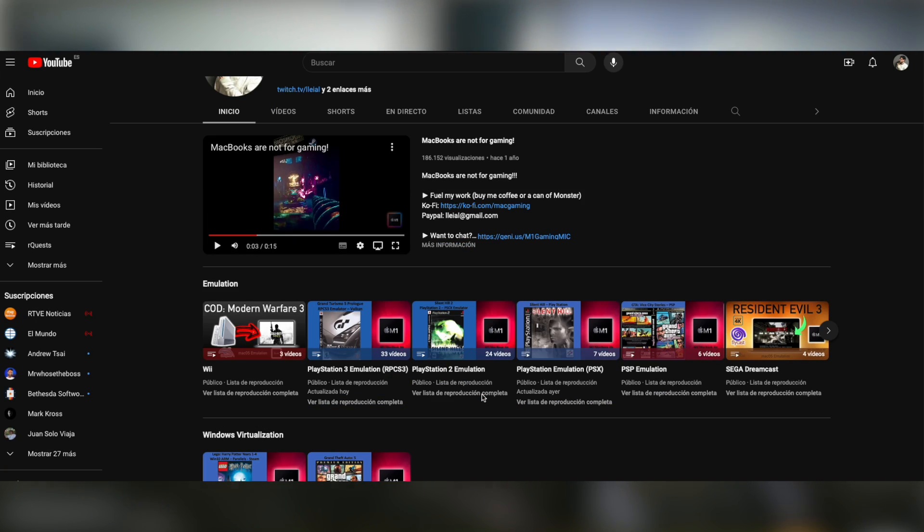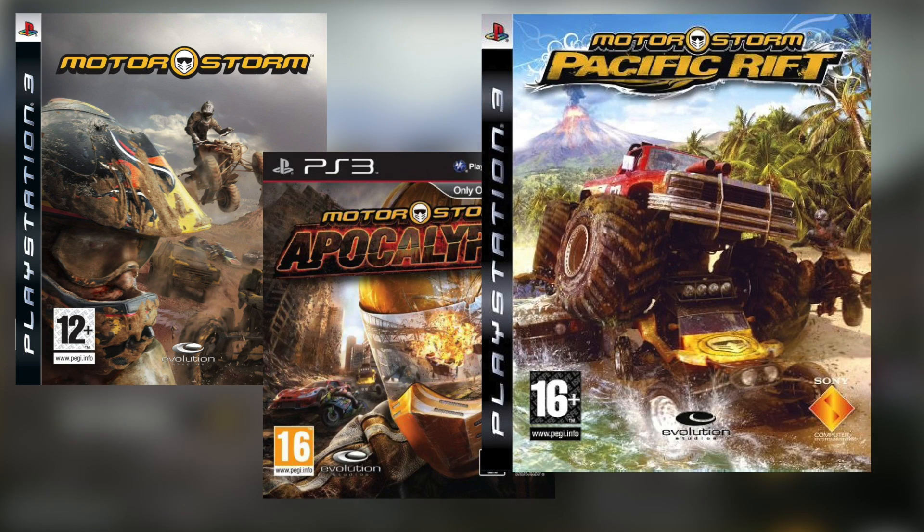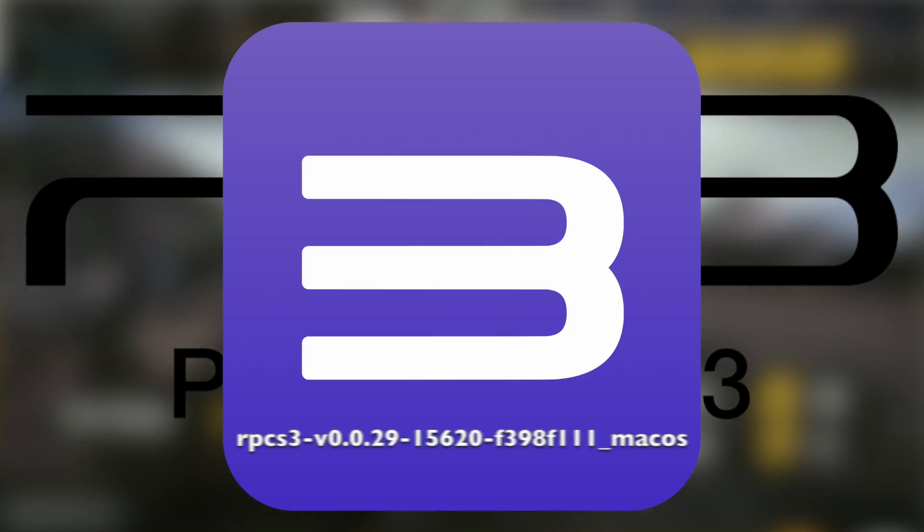Hey everybody, welcome to the channel, Derek speaking here. Today I bring another request video — in this case we're looking at three MotorStorm titles available on the PlayStation 3.